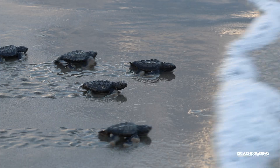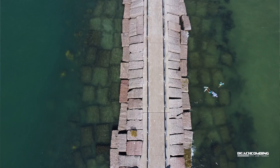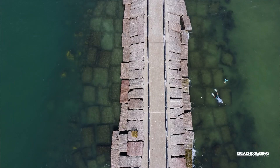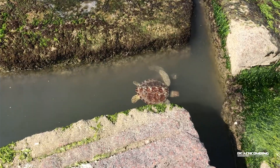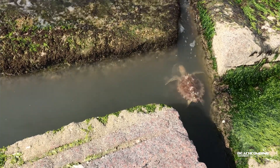Green sea turtles get their name not because their shells are green, but because they're vegetarians — they have a greenish look to their skin underneath, and that's kind of where they get their name, the green sea turtle.